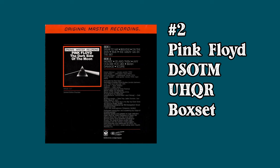At number 2, also from the UHQR series, we have Pink Floyd's Dark Side of the Moon with an average selling price of $1,980. I don't think there's much that needs to be said about The Dark Side of the Moon. It's another completionist type album that collectors are rabid over, making the price very, very high. For many years Mobile Fidelity's best selling title was their standard version of Dark Side of the Moon, so this is just an even more deluxe treatment of that album.